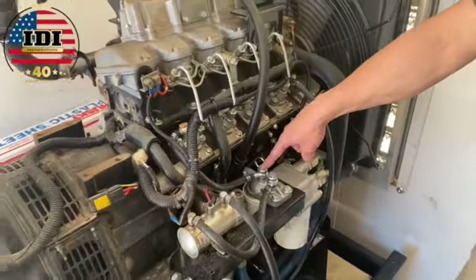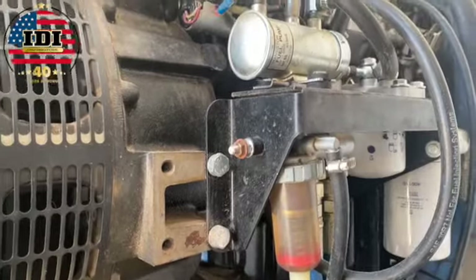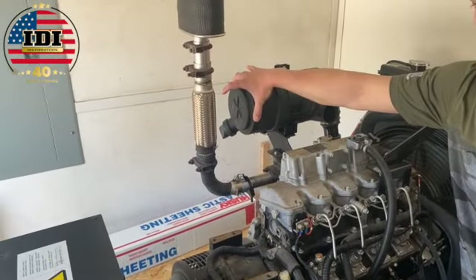Another thing is changing out our oil filter down here, and we can change our fuel filter as well. Something that might go out over time is your fuel pump and your water separator, which pulls moisture out of the diesel and keeps it from getting into the engine.